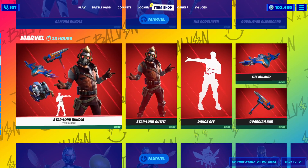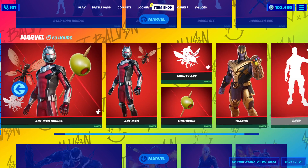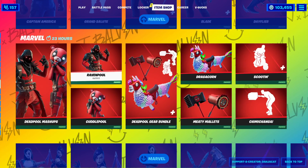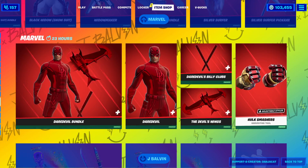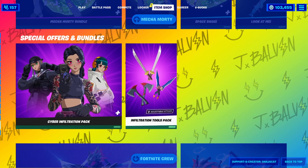Gamora, Star Lord is back — Star Lord's always been back. Man bundle, Thanos, Venom, Ghost Rider, Captain America, Blade, Deadpool mashups, X-Force, Black Widow, Silver Surfer — no wrap — Daredevil, Hulk Smashers, Jay Balvin's still here, Master Chief, Mecha Morty. Gross anime. Fortnite Crew guys.